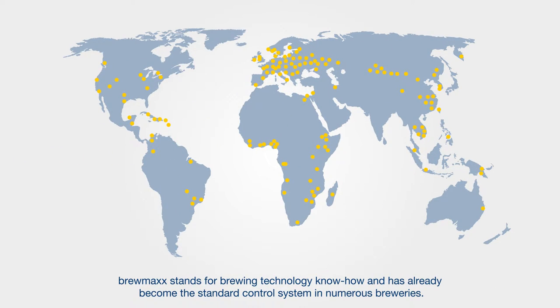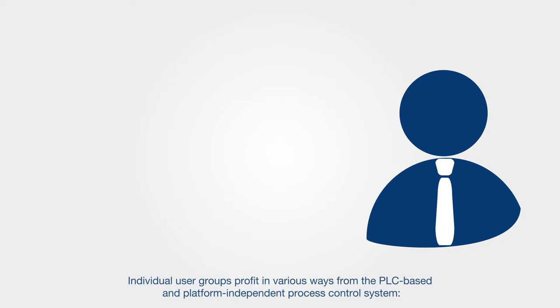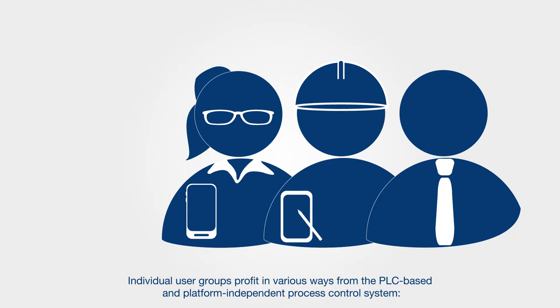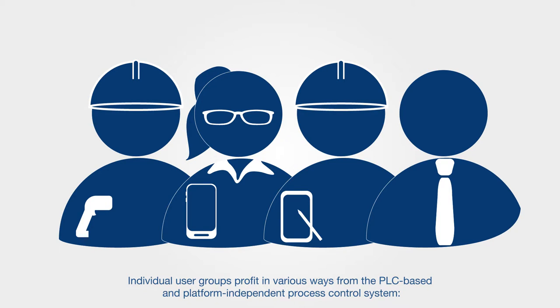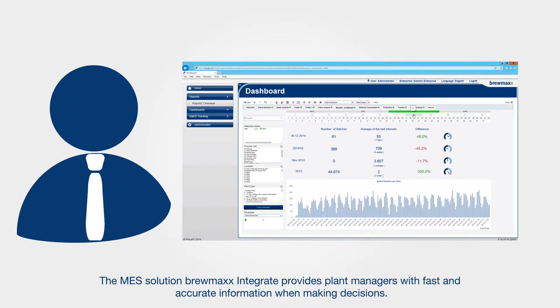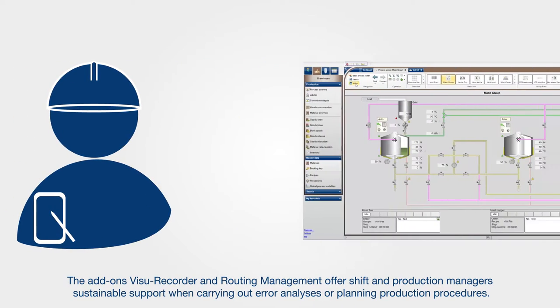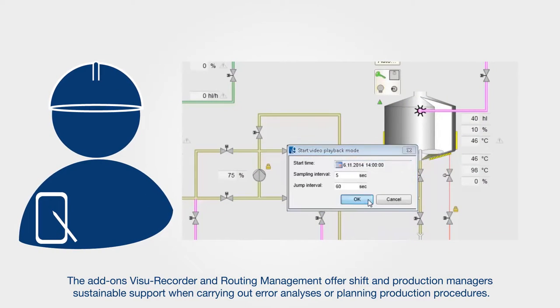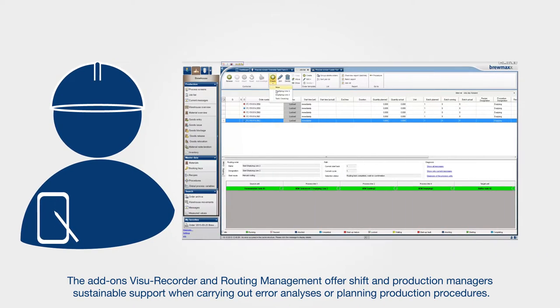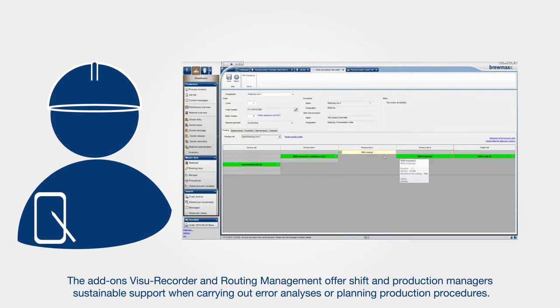Brewmax stands for brewing technology know-how and has already become the standard control system in numerous breweries. Individual user groups profit in various ways from the PLC-based and platform-independent process control system. The MES solution Brewmax integrates provides plant managers with fast and accurate information when making decisions. The add-ons Visurecorder and routing management offer shift and production managers sustainable support when carrying out error analyses or planning production procedures.